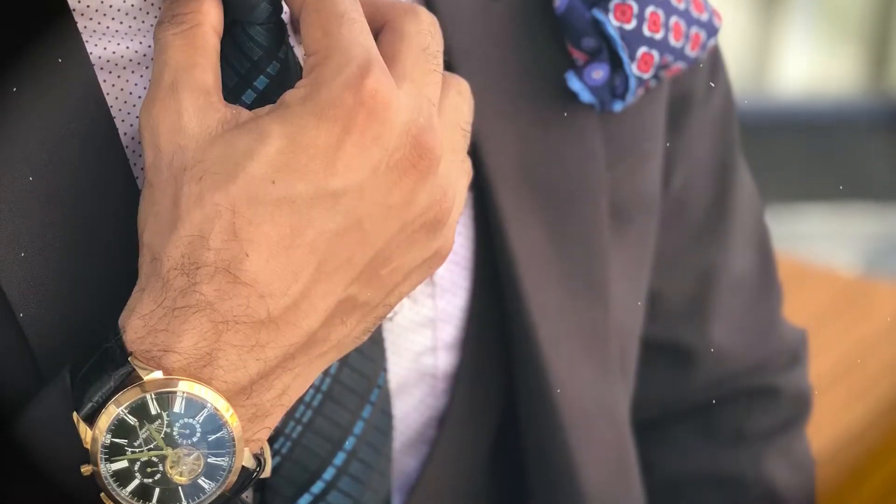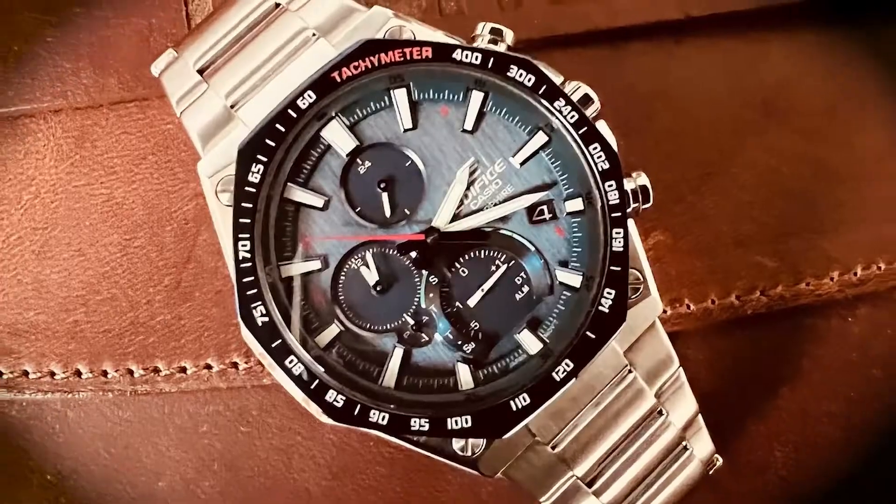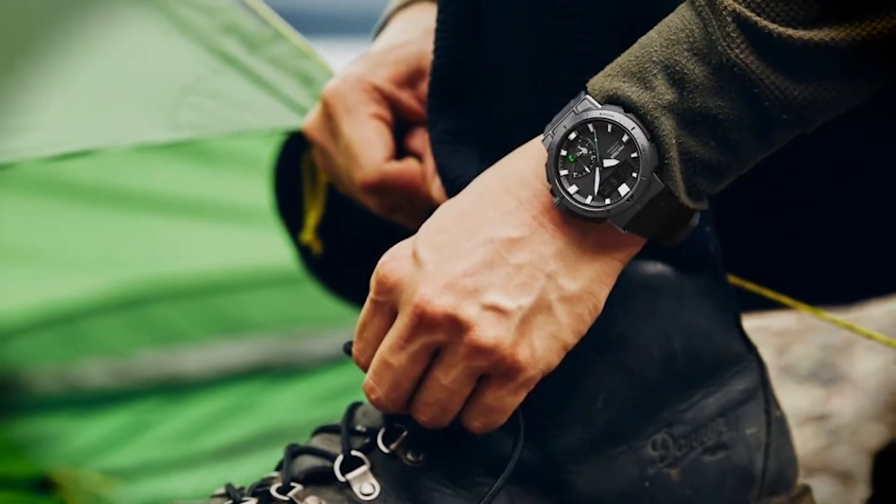My name is Paul, from Timepiece Treasures, and allow me to serve the top 5 Casio masterpieces you'd be proud to sport on your wrist.